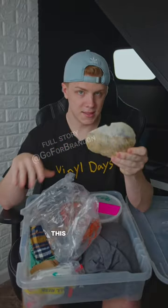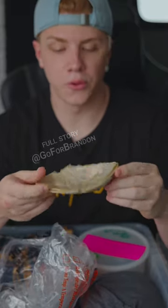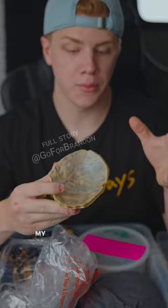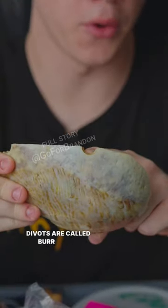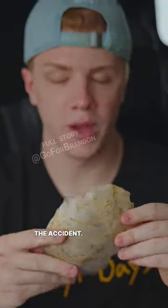My skulls — both of my skulls. This is my real life skull. It's actually really cool because there are grooves where my veins were in my head — all the neural pathways that were made by my brain and engraved into the skull. These little divots are called burr holes, and this was the first effort to try to reduce the swelling in my brain the night of the accident. We obviously know how that went.